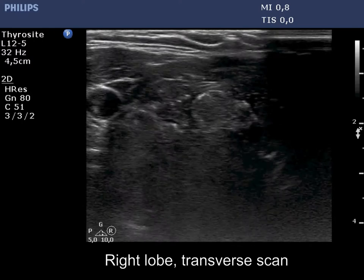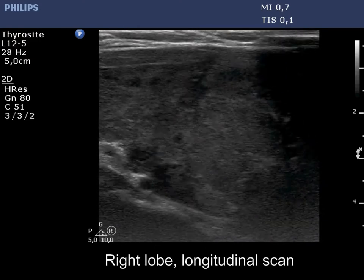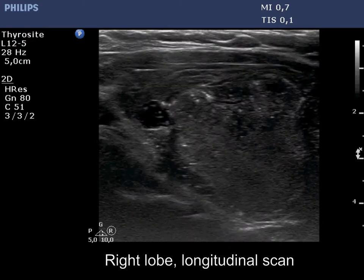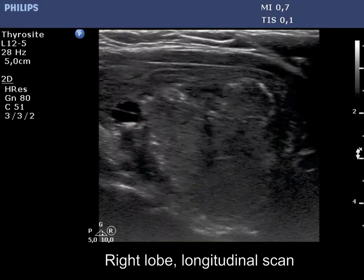The right lobe is hypochogenic and contains several discrete lesions. The largest one, located in the dorsal part, presents similarly bright echogenic lines and granules, which are presentations of connective tissue. There are also several brighter punctate echogenic foci which correspond to microcalcifications.